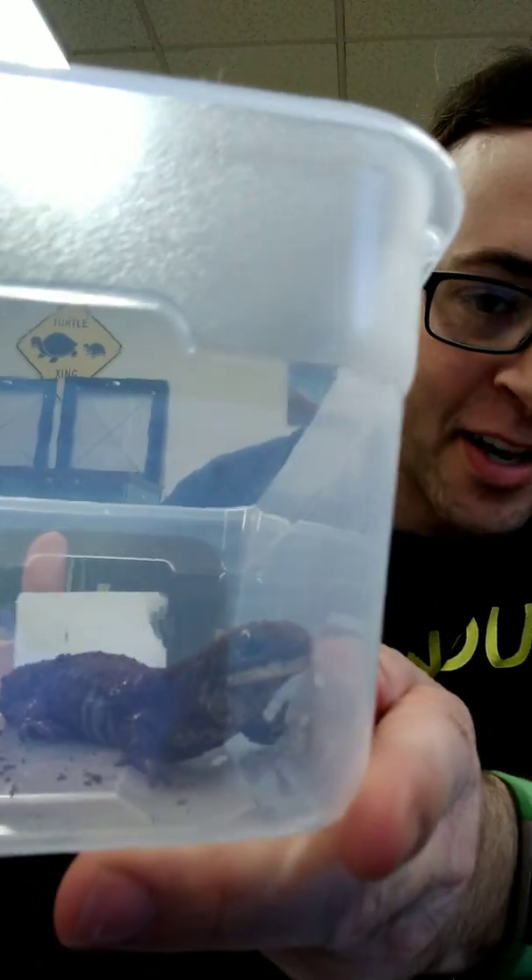Hey everyone, Danny in the Animal Room, and this week I want to tell you a little bit about Sappho, the tiger salamander.